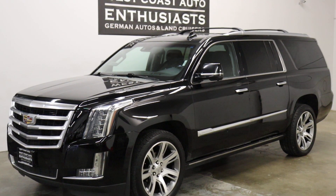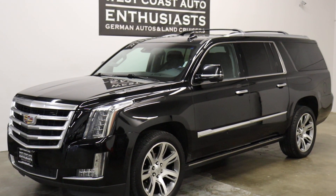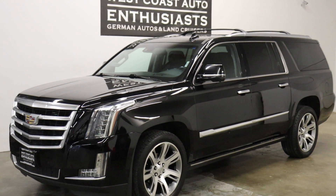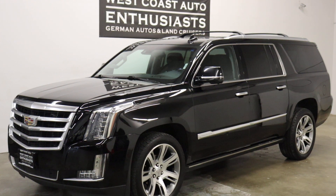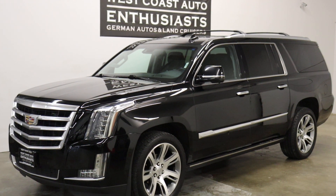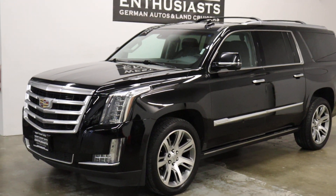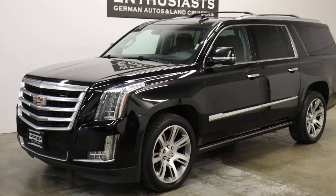Thank you for visiting West Coast Auto Enthusiast. Today we're featuring a 2015 Cadillac Escalade ESV. This is a premium trim. It's got 132,000 miles on it. It was brought to us by a customer who purchased a new one and didn't want to trade it in, so we're selling it for him. It's been very well taken care of and is in really good shape cosmetically and mechanically.